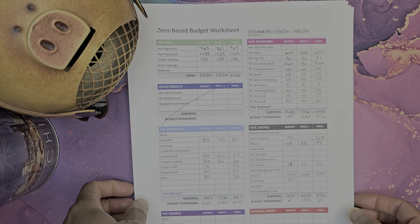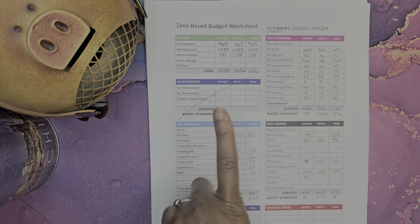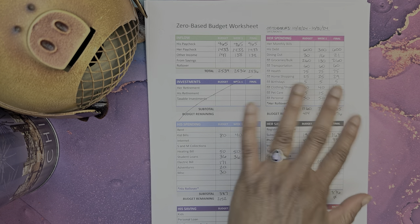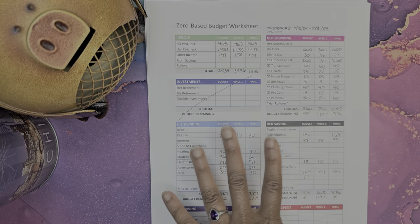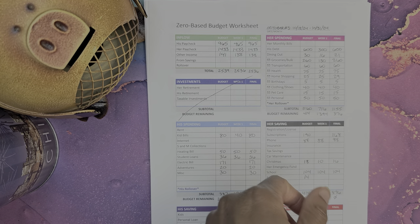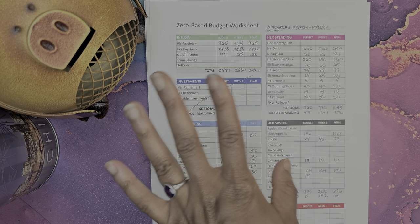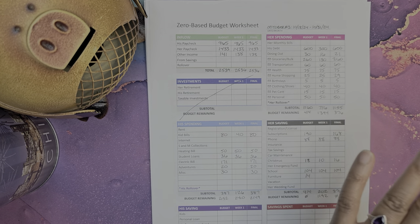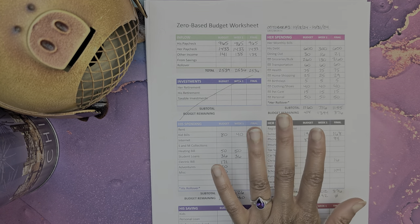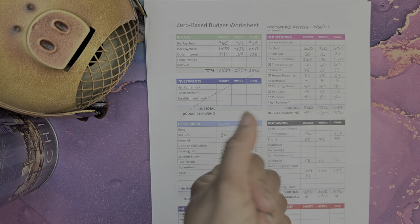That is a zero-based budget, which means every dollar has a job. It does not mean our bank account is at zero — we absolutely do not take our bank account to zero. That is why we round up all of our transactions here — you see there's no change. Because we round up our transactions, we have a small buffer that is growing slowly. Once the end of the school year comes, we will reset that buffer by doing a little bit of math, and then we will use that money to help get through the summer because Wynn is a substitute teacher and is not guaranteed full-time income in the summer.